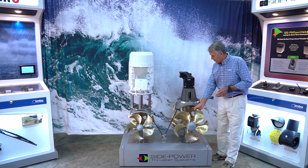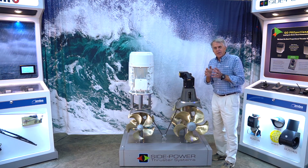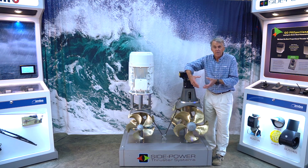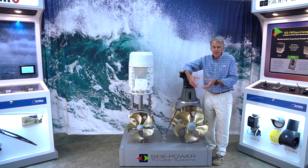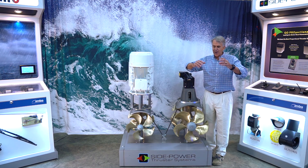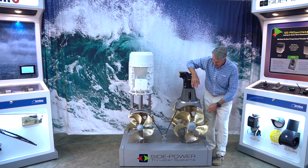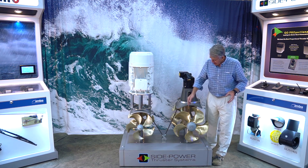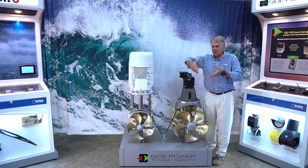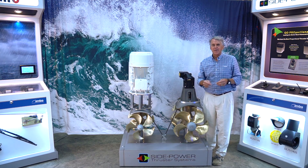Another reason Side Power thrusters are so efficient is the gear leg design — it's a streamlined gear leg and the smallest diameter of any thruster manufacturer out there, size for size. That's important because the amount of power you can get out of your thruster has to do with how much water you can push through the tunnel. If a large area of the tunnel is occupied by the bronze — or stainless in some cases, but bronze in the case of Side Power — taking up a lot of volume, there's very little room for water to go by. It has to speed up, causing turbulence, and it won't be as efficient.